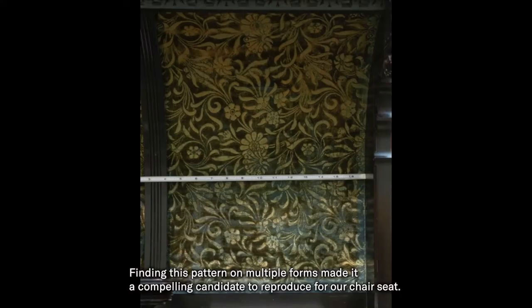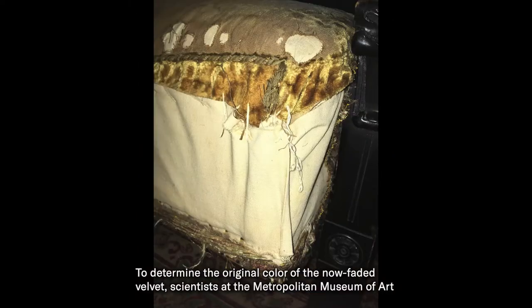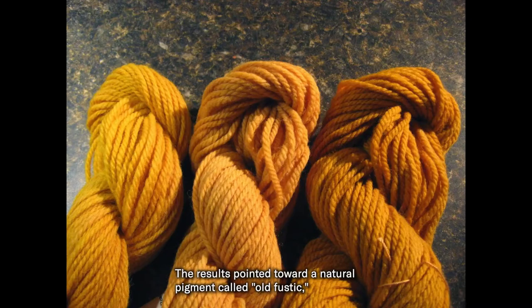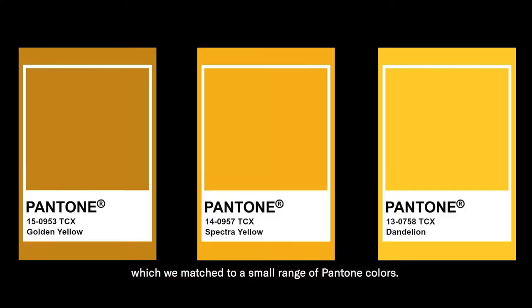The velvet pattern also matched a textile that lines the alcove of a cabinet at the Baltimore Museum of Art. Finding this pattern on multiple forms made it a compelling candidate to reproduce for our chair seat. To determine the original color of the now faded velvet, scientists at the Metropolitan Museum of Art conducted laboratory analysis of a sample. The results pointed toward a natural pigment called old fustic, which we matched to a small range of Pantone colors.